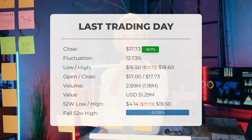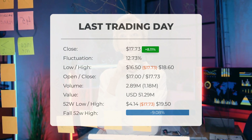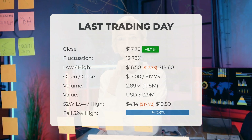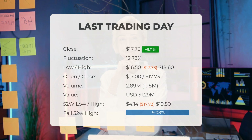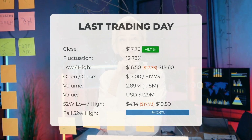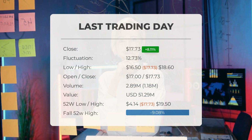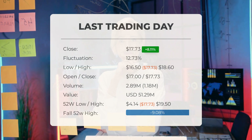Our latest daily update for GigaCloud Technology includes the headline: big movements in GigaCloud Technology stock price on Monday, moving 12.73% between high and low. The stock gained 8.11% on the last trading day, Monday September 11th, 2023, rising from $16.40 to $17.73. It has now gained three days in a row, and it will be exciting to see whether it manages to continue gaining or takes a minor break over the next few days.